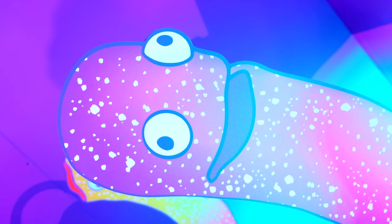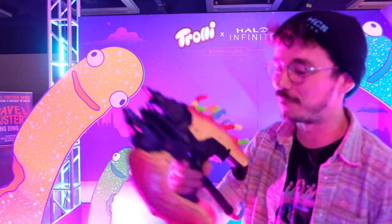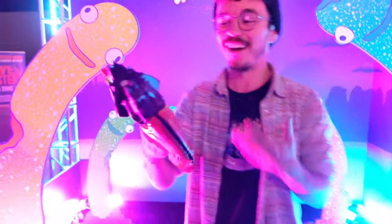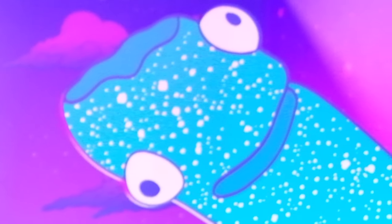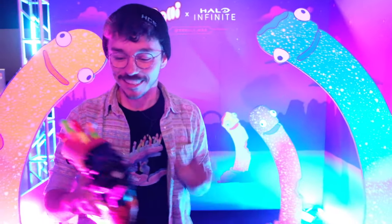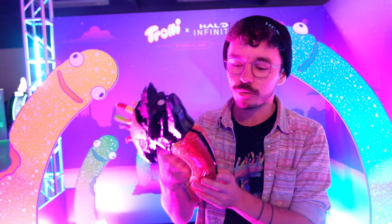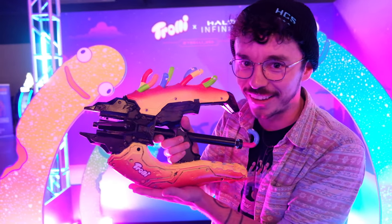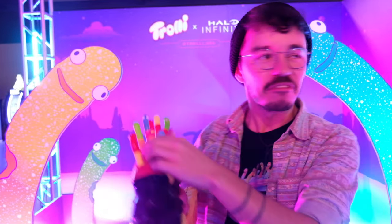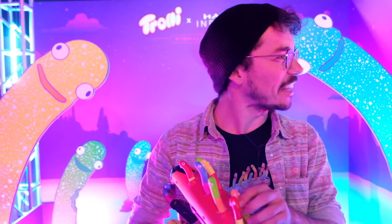What's up everybody, welcome to HCS Day 3! I'm at the Trolley Halo Infinite booth, and honestly the whole booth is nightmare fuel in the best way possible. This is incredible — there are three, maybe a couple more, of this limited edition Trolley Feedler.